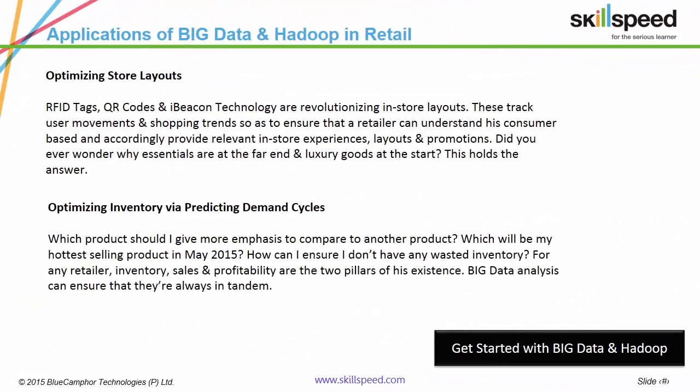Which product should I give more emphasis to compared to another? Which will be my hottest selling product in December 2015? How can I ensure I don't have any wasted inventory? For any retailer, inventory, sales and profitability are the three pillars of his existence. Big Data analysis can ensure that they're always in tandem — Big Data answers all these questions, thus generating valuable insights.